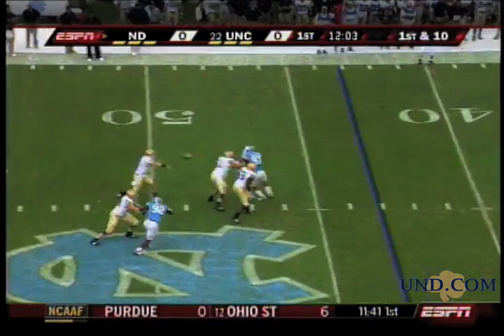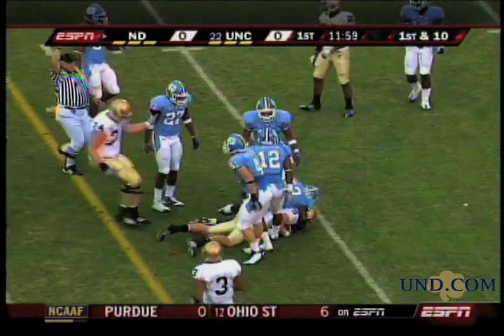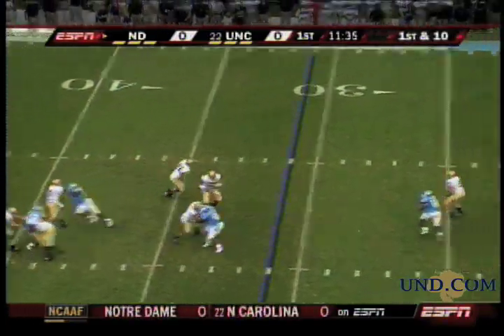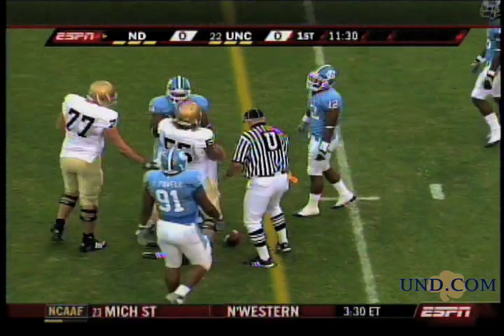Jimmy Clawson with plenty of time, loaded about three times and went over the middle to his tight end. The freshman Kyle Rudolph is becoming a go-to target. Clawson again with time in the pocket, again across the middle to Kyle Rudolph, and very close to a first down.